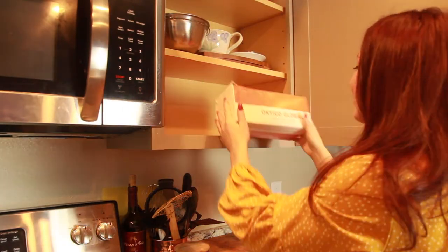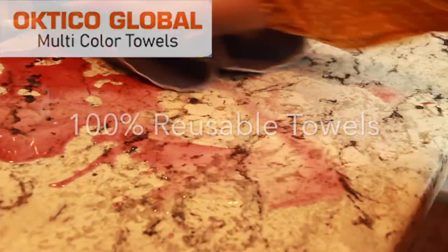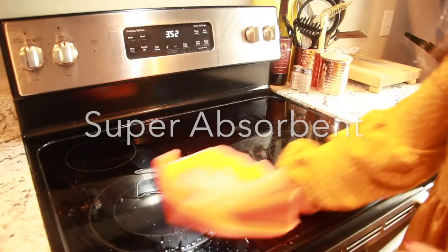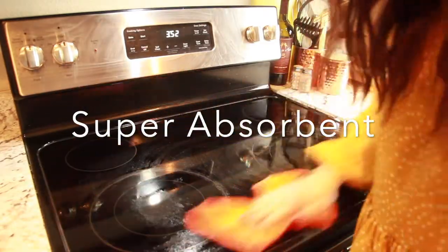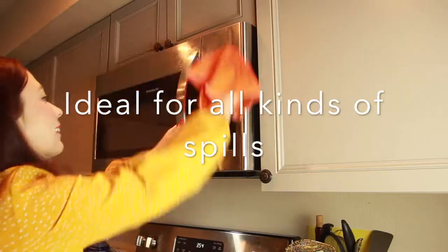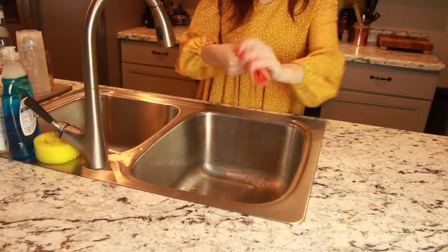Are you looking for a practical solution? Discover Octico Global — 100% soft cotton reusable towels. They're super absorbent and ideal for cleaning up all kinds of spills, be it water, oil, or grease stains, thanks to its advanced design that allows it to absorb 10 times more than paper towels.